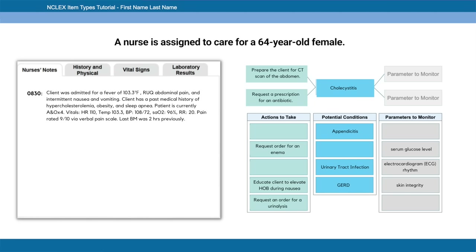For parameters to monitor: temperature — very important given the fever. Serum glucose — no, unless there were signs of hyperglycemia or hypoglycemia. EKG rhythm or skin integrity — no. Pain level — yes, the patient rated pain 9/10 so we want to monitor and control that. The parameters to monitor are temperature and pain level. Drag and drop those answers into the answer boxes — that completes the bow tie example.